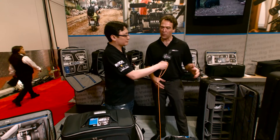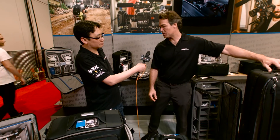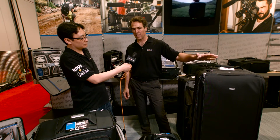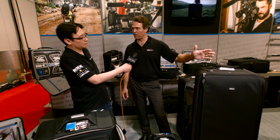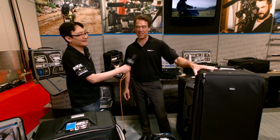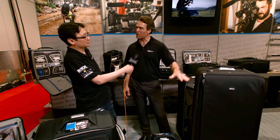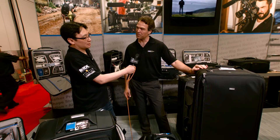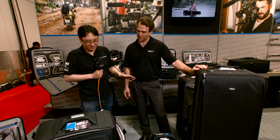We also brought a few things from our traditional photo line, including our newest stand bag. This will fit an entire lighting rig — large stands, light controllers, whatever you need. This is a 50-inch roller; we make a 30-inch, a 40-inch, and a 50-inch, and this 50-inch is the newest one.